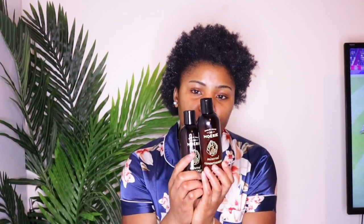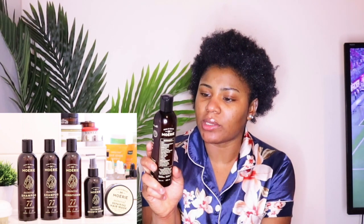Before I get into that, let me show you the products I used to wash my hair today. It's a product line from a company called Moiri — it's a USA-based company and they sent me these to try out. The full review video for this should be up before this video, so definitely check that out — these products are the bomb for real.